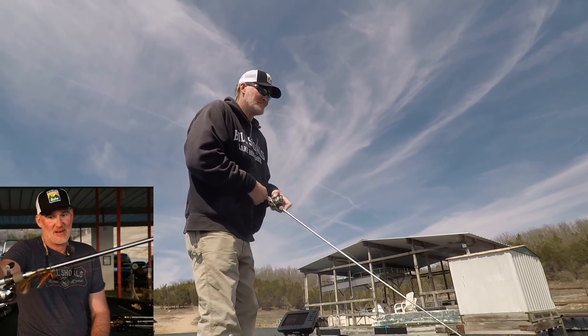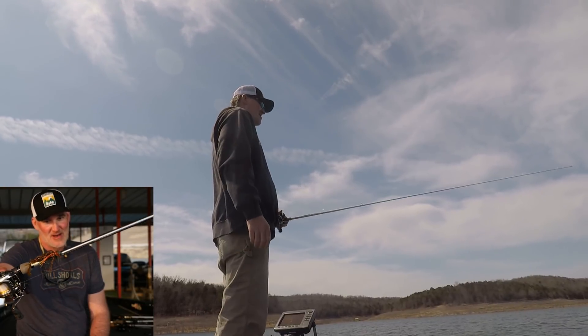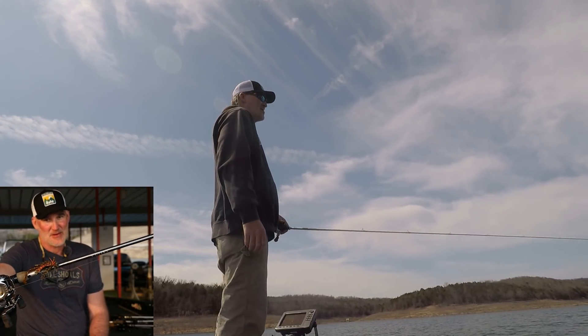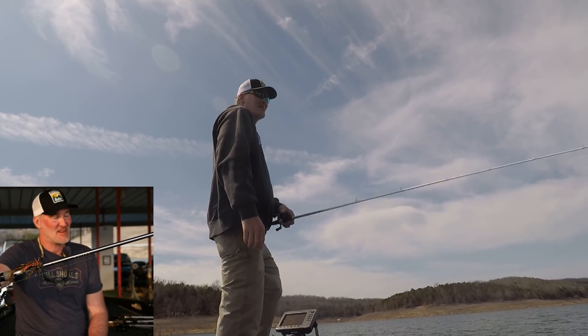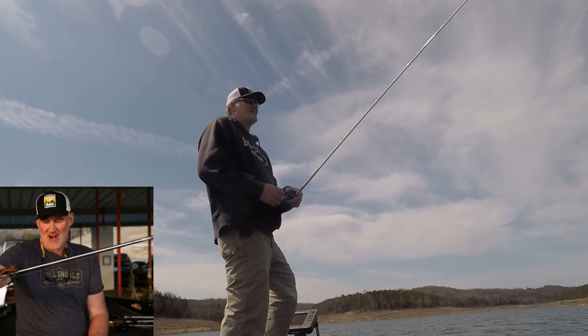Skipping a small jig — this is a little Jewel jig with just a little Z-Boss on there. Using that to pitch around docks and the shady sides of the docks if it's windy, or the little channel swing banks with chunk style rock.